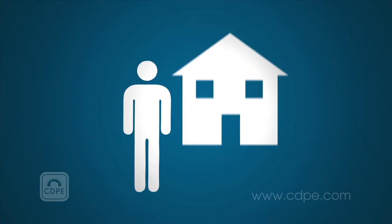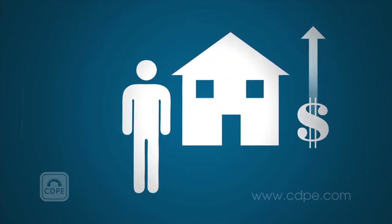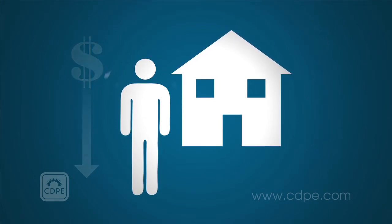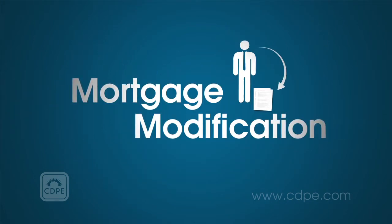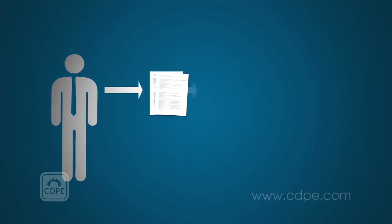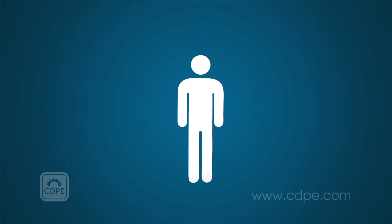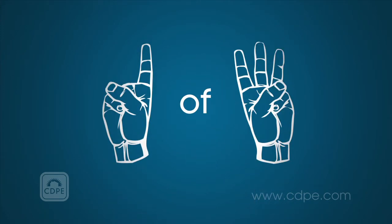If you are having trouble affording your mortgage due to an increase in the payment or a reduction in your income, you may qualify for a mortgage modification. In a mortgage modification, the lender will adjust or lower a borrower's payments to make them more affordable through one of three common strategies.